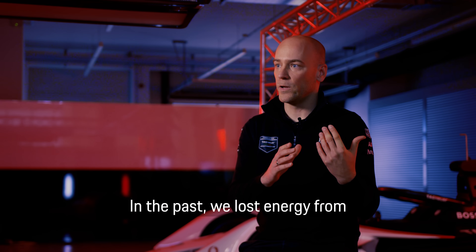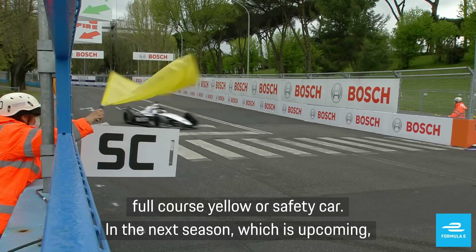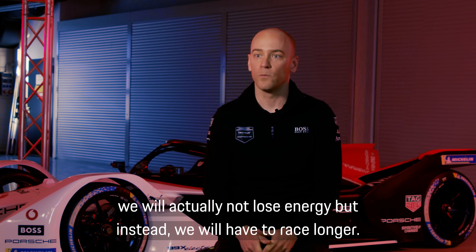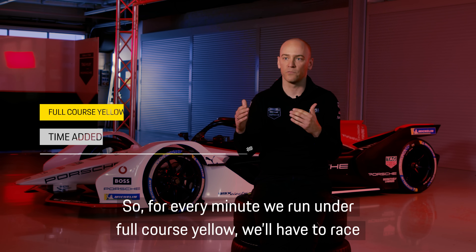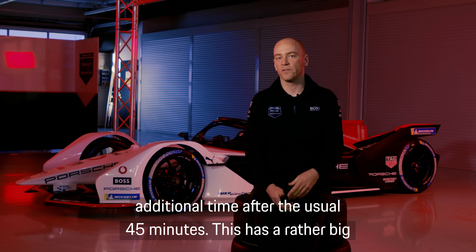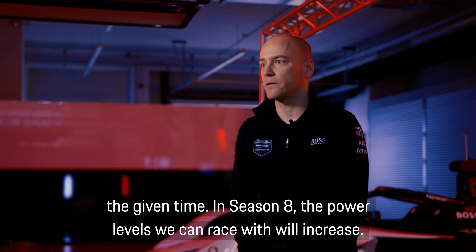In the past we lost energy from regulations for every minute of full-course yellow or safety car. In the next upcoming season, we will actually not lose energy but instead will have to race longer — for every minute under full-course yellow, we'll have to race additional time after the usual 45 minutes. This has a rather big impact on our strategy, as the lap target may change the laps you can run within the given time.